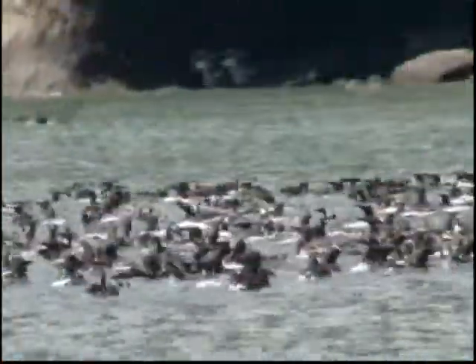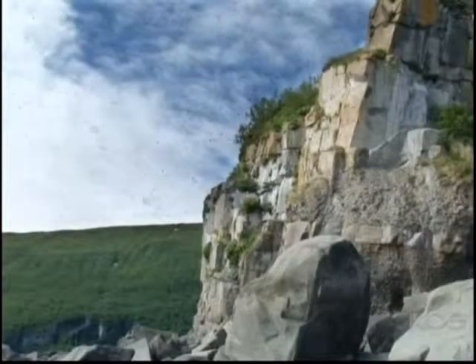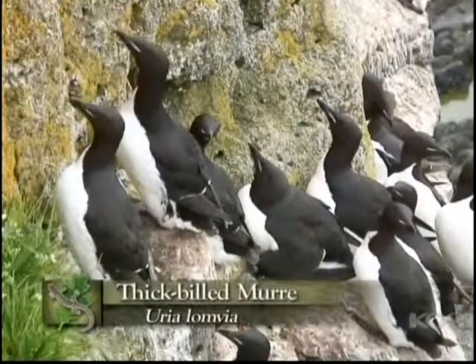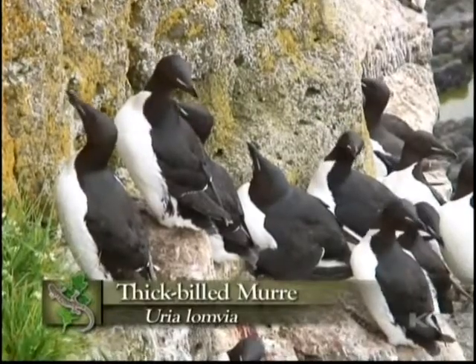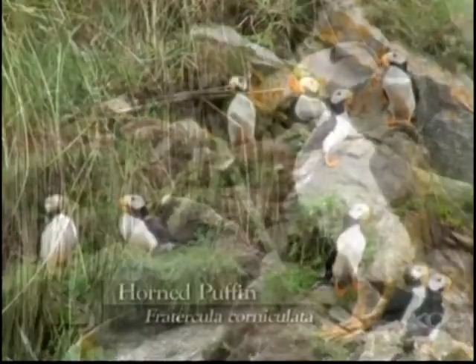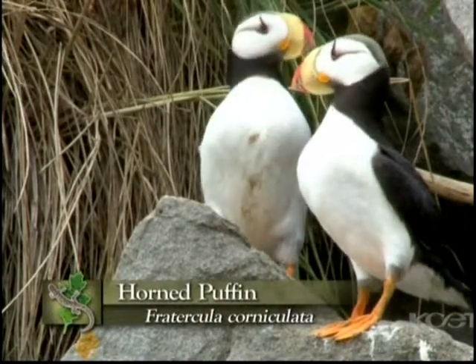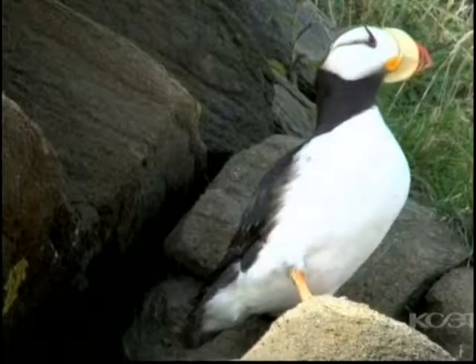These are seabirds. The auks in general are seabirds, and we're at a breeding colony, and there are auks everywhere. Common murres, thick-billed murres. We have tons of horned puffins, one of the most beautiful of all the auk species, that nest right here on these inaccessible cliffs on this small island.